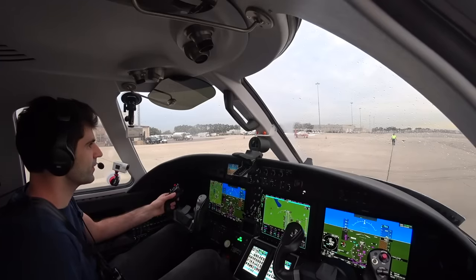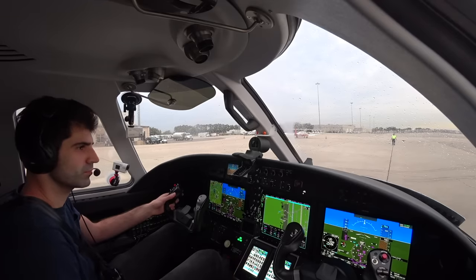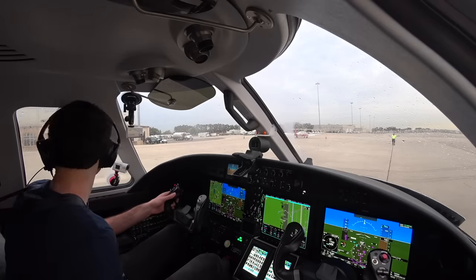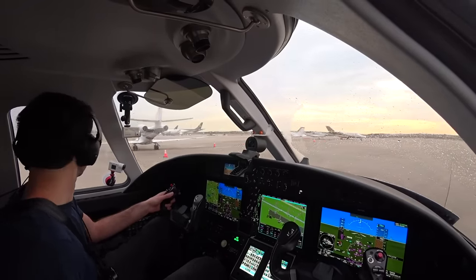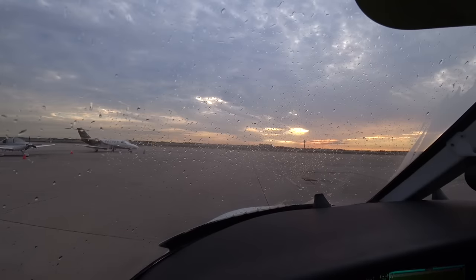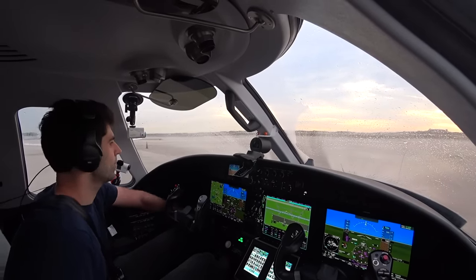Ground, good morning. Citation 2 Romeo Foxtrot, information Zulu, taxi please. Citation 2 Romeo Foxtrot, runway 18R, taxi via Alpha. 18R via Alpha, 2 Romeo Foxtrot, thanks. Clear left, clear right. 18R via Alpha, we're just watching our wings but we are plenty clear. It's a nice 650 right there — prettier plane. I did wipe the remaining water off but we're going to do one more blast here using windshield engine bleed air.